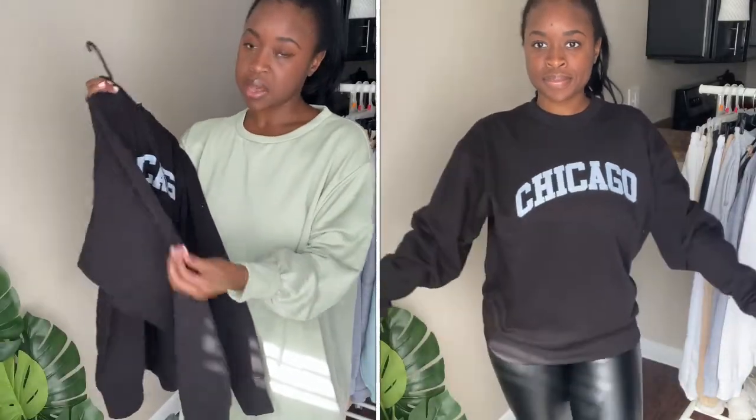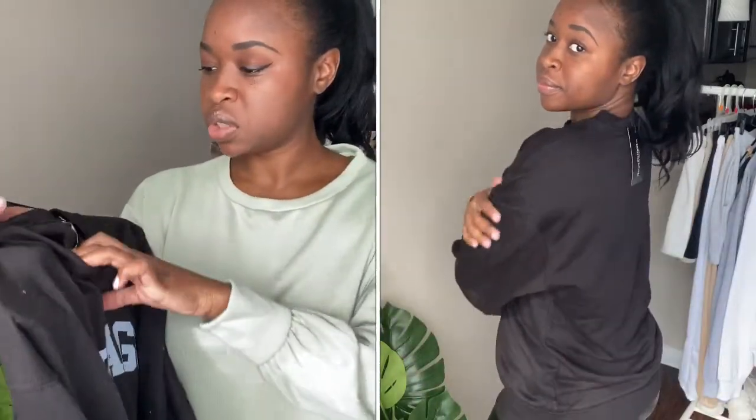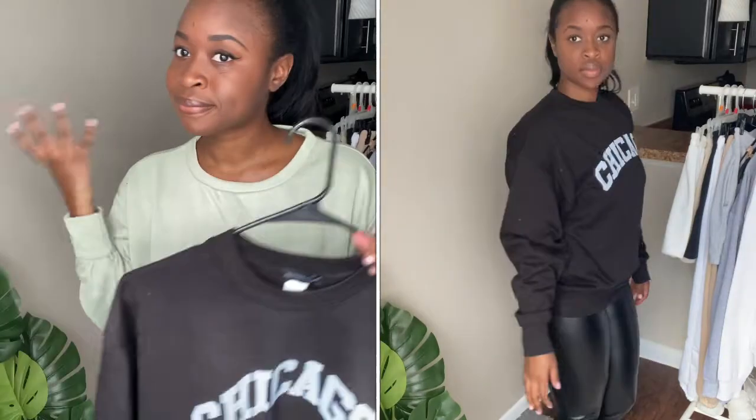I just randomly became obsessed with crewnecks, so I picked up this crewneck that says Chicago — it's just a basic black crewneck. I got it in a size medium so it can be oversized. Super cute, super cozy, super basic.